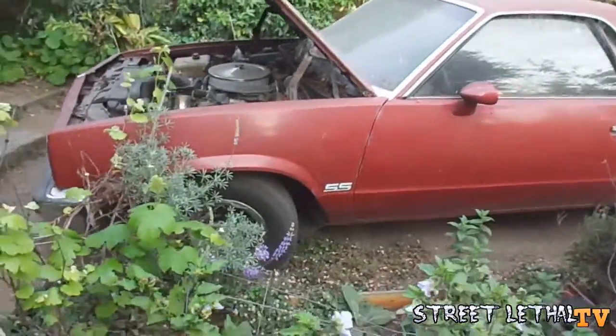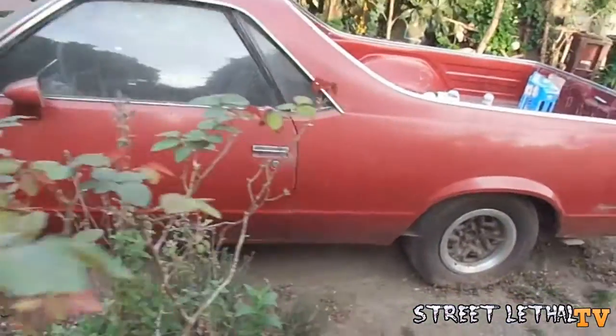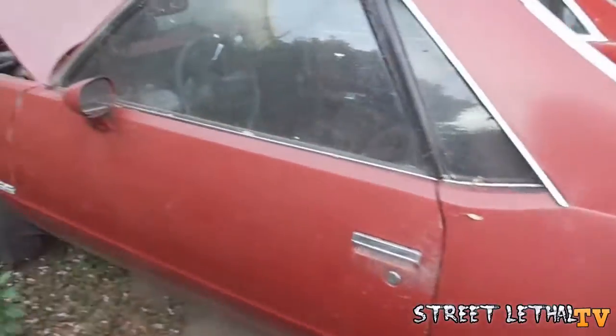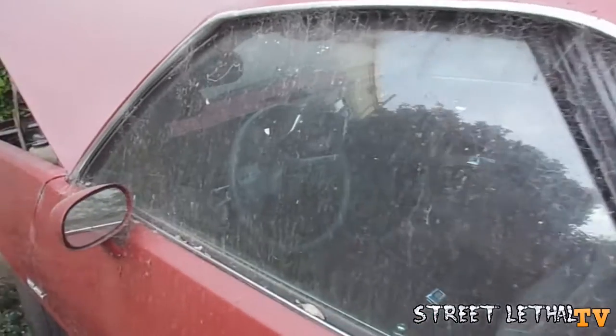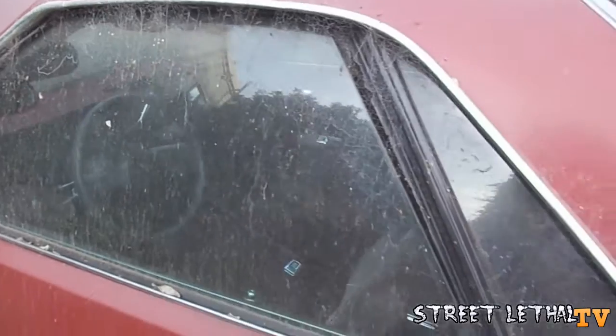Never take a smog car and turn it into a non-smog car on purpose. You can see all the spiderwebs on it — it's just been sitting. I'm not really sure what I'm gonna do with it.